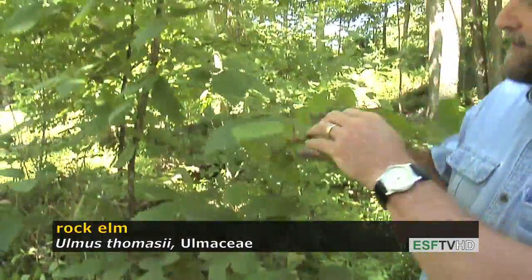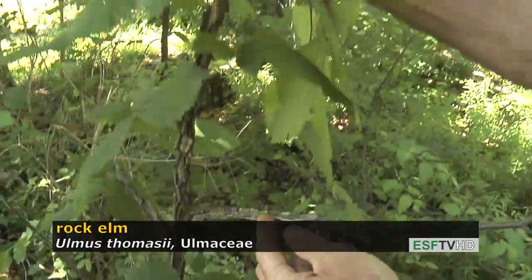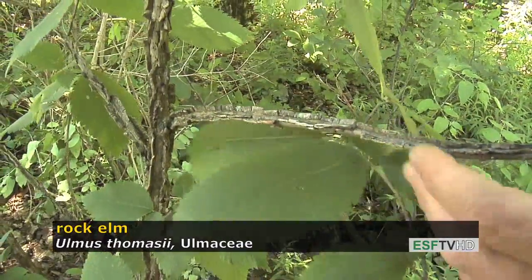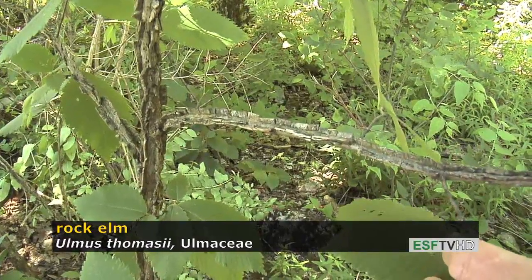Another very important diagnostic feature of rock elm is that the stems after two or three years develop a very pronounced corkiness. The function of that corkiness — in some cases it's actually to protect the tree from fire — though it's not really certain what the purpose is for this species.